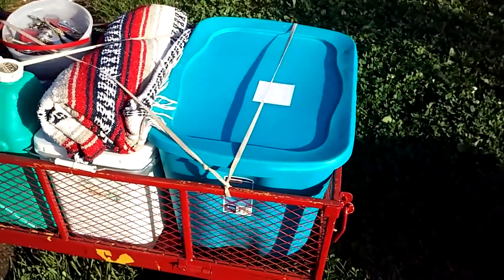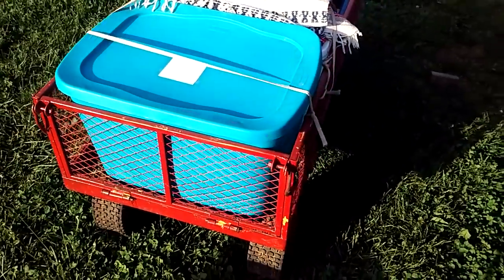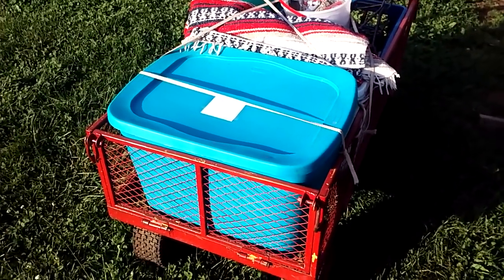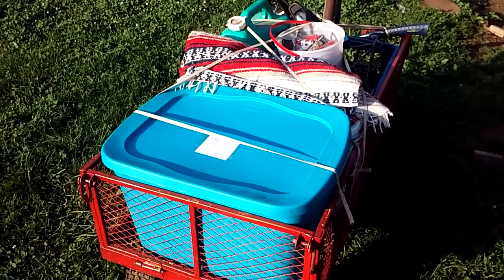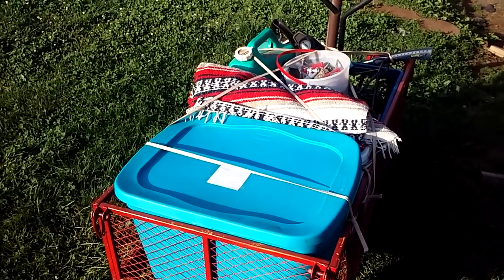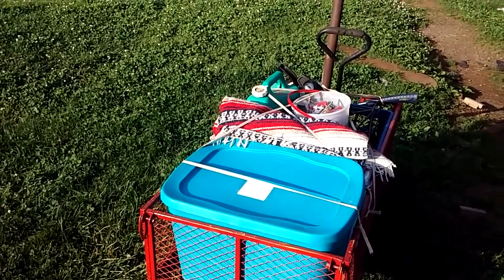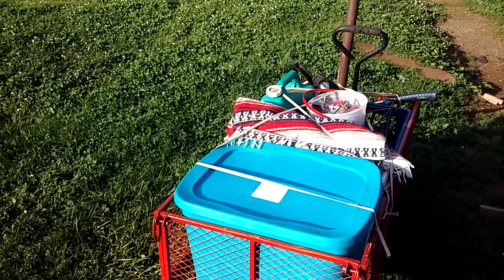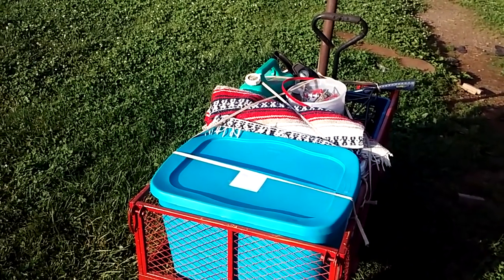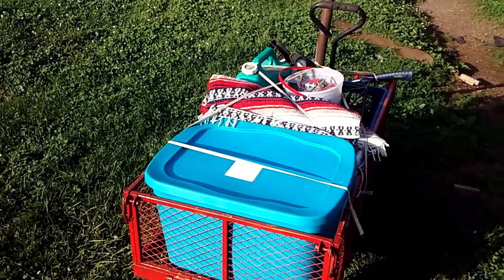I want to address people who say, 'Mike, you're making yourself a target - if people see you pulling this down the road they're going to come after you because they see all the supplies.' That's going to happen if you have a backpack on your back too. In a SHTF situation we're not going to be ninjas or gray men blending in.